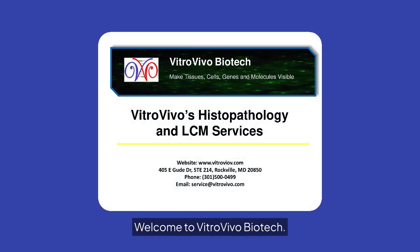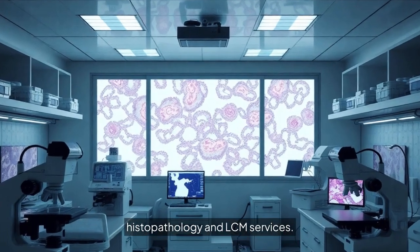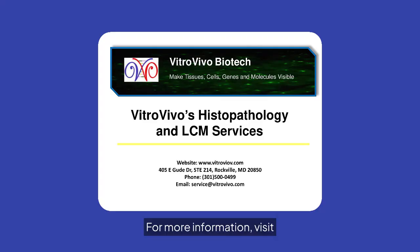Welcome to VitroVivo Biotech. We specialize in making tissues, cells, genes, and molecules visible through our advanced histopathology and LCM services. For more information, visit our website or contact us via phone or email.